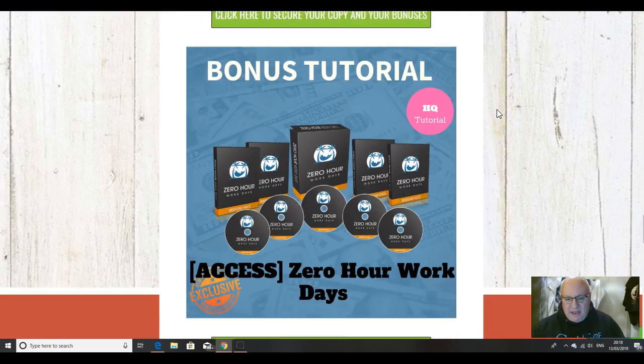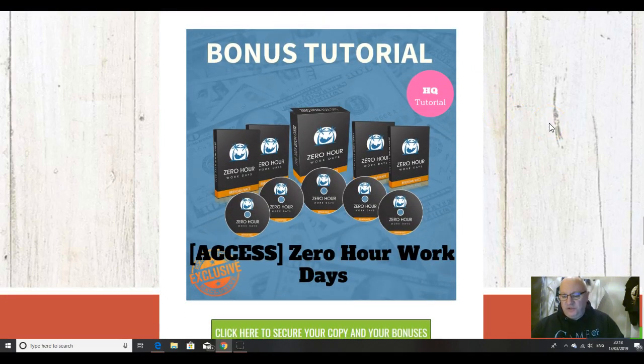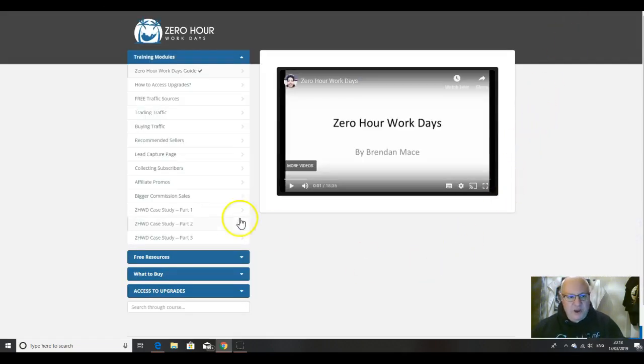The next bonus is Zero-Hour Workdays. Once you've got your funnels set up, one of the things you need to do is drive traffic to it. Funnel Freaks does cover free traffic to a small degree — it certainly covers SEO. But Zero-Hour Workdays is another course from Brendan May that goes through free traffic sources in much greater depth than what's covered in the Funnel Freaks back office.